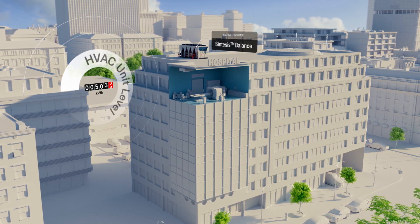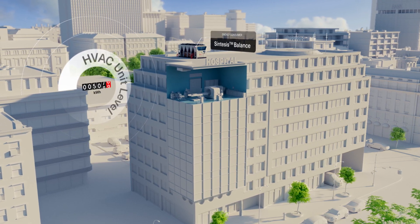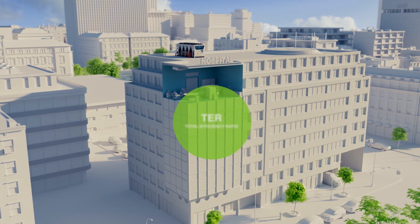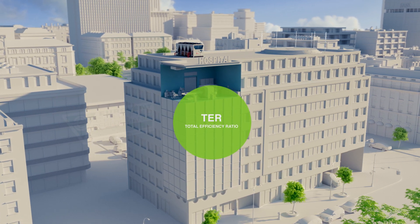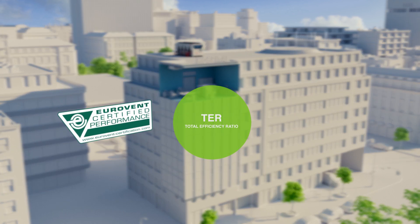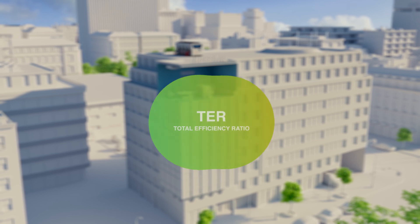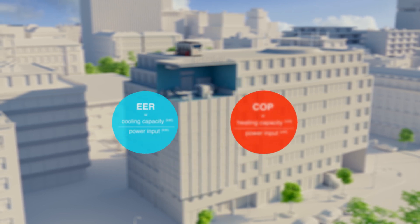It's precisely at this unit level and when multi-pipe units are applied, where total efficiency ratio or TER becomes a relevant focal point. Validated by Eurovent as a certified indicator of performance, total efficiency ratio, TER, combines EER and COP.